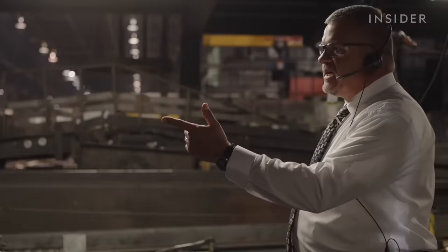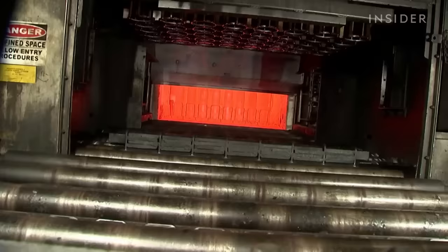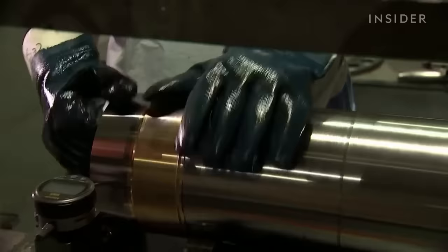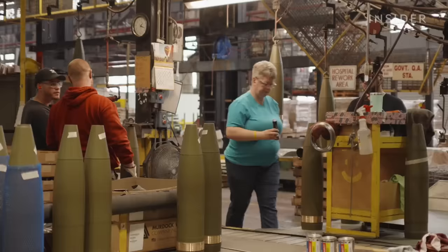It comes into the press still a tube, and as it leaves the press it's now a projectile. They're inspected and then fed to the production shop. Then the grand finale: workers reheat the billets, then cool them in a 6,000-gallon oil bath. After some final lathing and polishing, workers hang the shells on hooks and they get a fresh paint job. The entire process takes about three days.